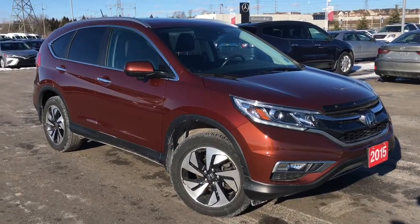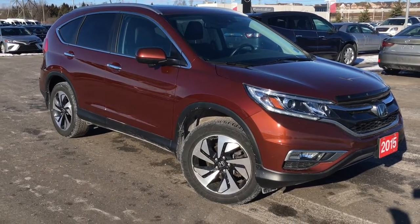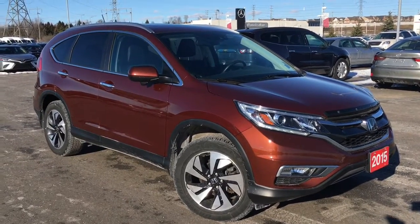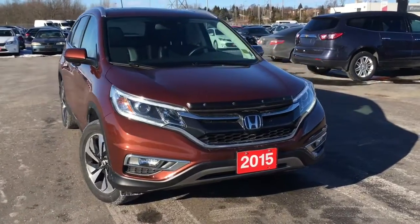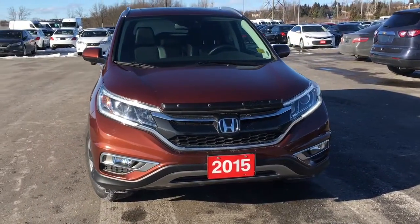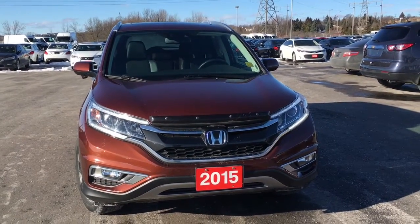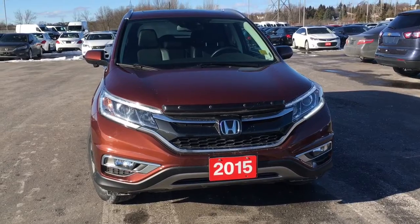Hello and welcome. I'm Justin Behan here at Whitby Oshawa Honda, where we've got city deals with a country feel. Today we're checking out this beautiful 2015 Honda CR-V in the Touring trim level with the Basque Red Pearl 2 finish. This particular model comes with a clean Carfax report, and underneath the hood we have a 2.4-liter i-VTEC four-cylinder engine with direct injection, matched to a continuously variable transmission, capable of approximately 185 horsepower.